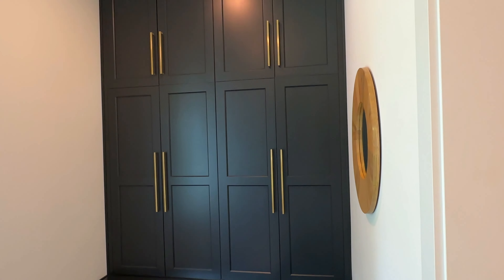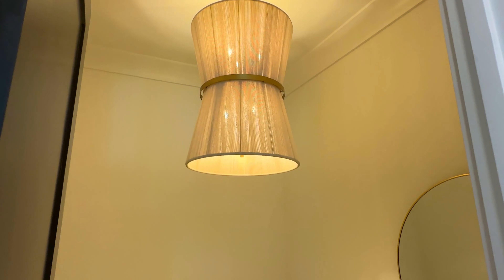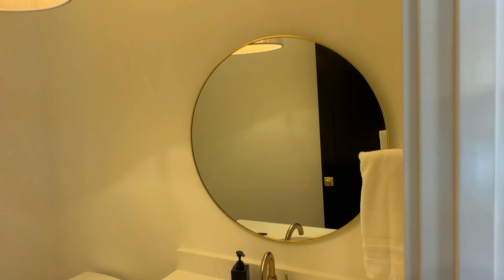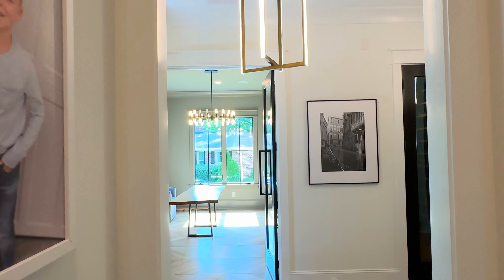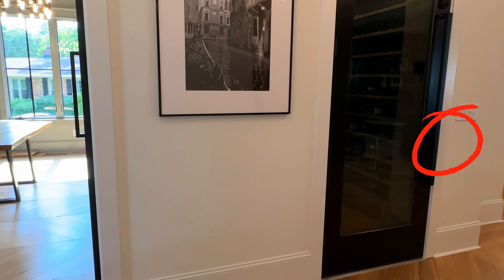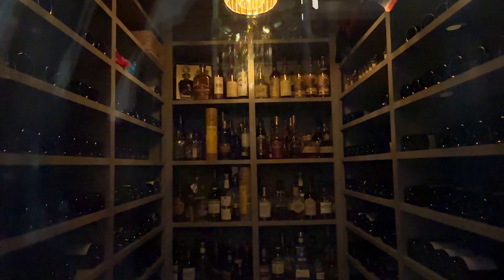This is the downstairs laundry room. Gorgeous bath fixture. This house has a total of 5,700 square feet. Right across the way is a wine cellar — super cool.